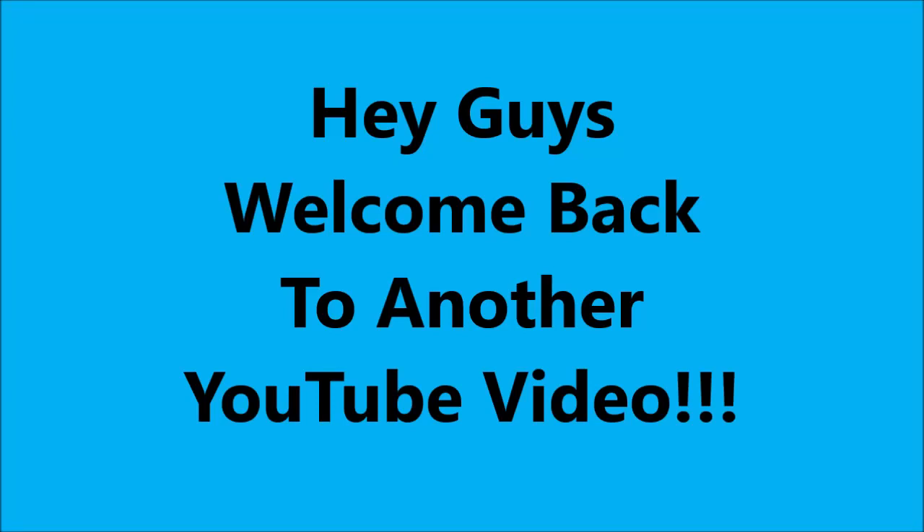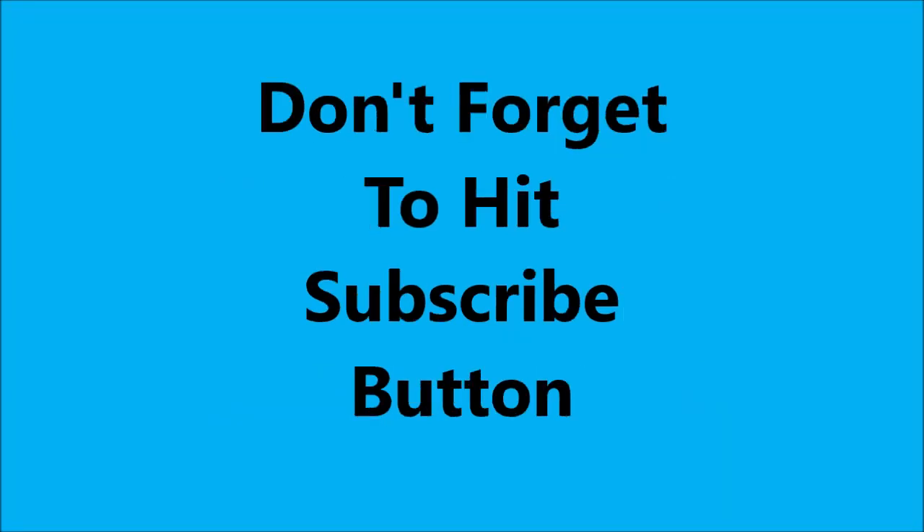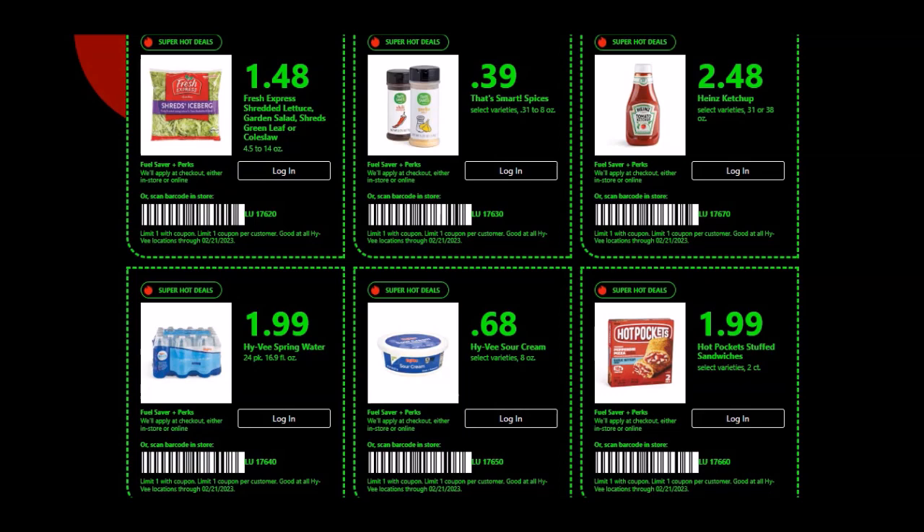Hey guys, welcome to another YouTube video. Don't forget to hit that subscribe button. So Hy-Vee has some brand new Superhot Deal weekly coupons. These start on Wednesday, February 15th, 2023.